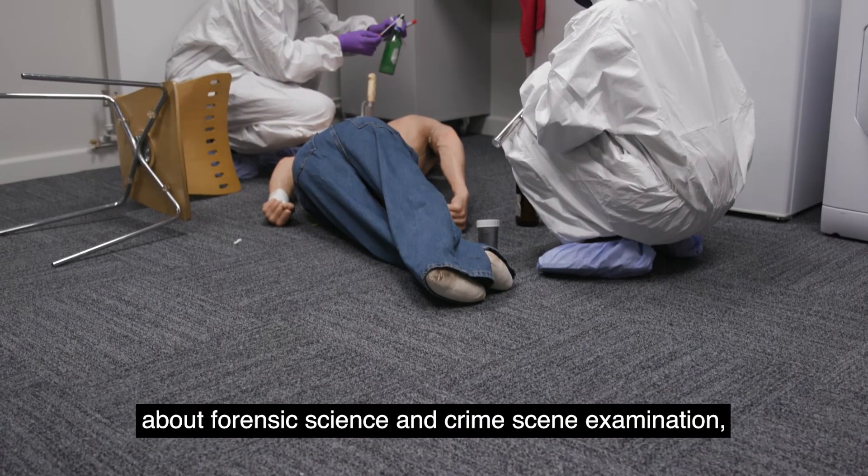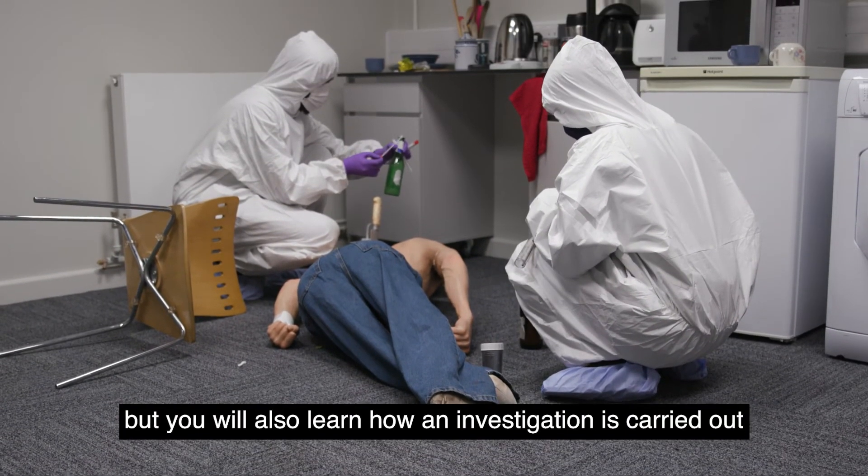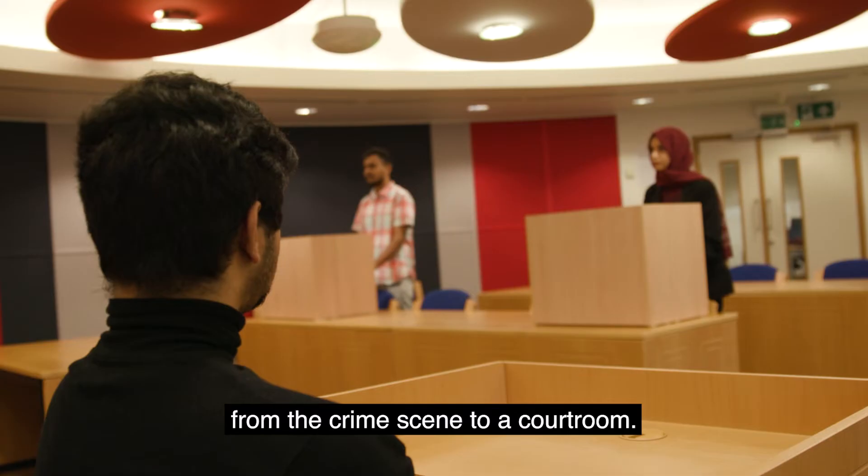Not only will you learn about forensic science and crime scene examination, but you will also learn how an investigation is carried out from the crime scene to a courtroom.